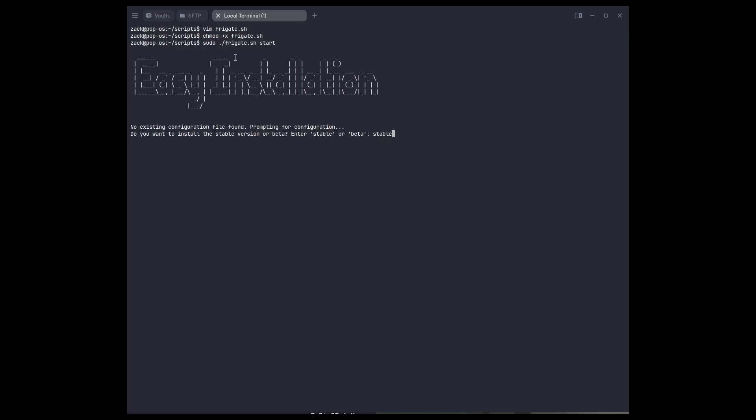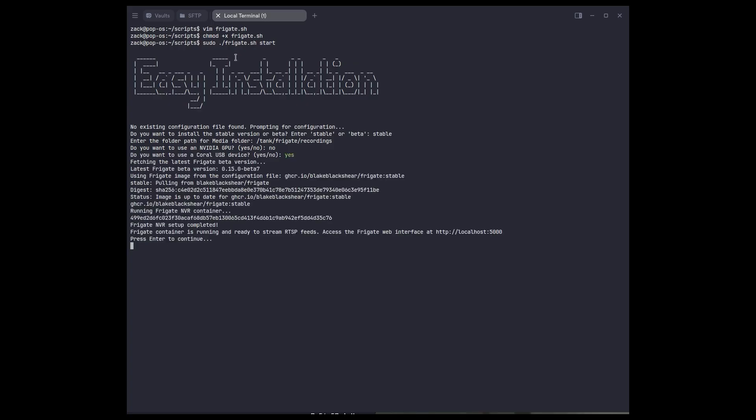For now we'll focus on getting the Wyze camera up. The WZ_mini_hacks firmware setup is complete — I won't be going through that portion but it's on GitHub. I'm going to put all the details in the config.yaml. From there we save, run docker restart frigate, go to the web UI, and then we should see it — and bingo, we have that set up.